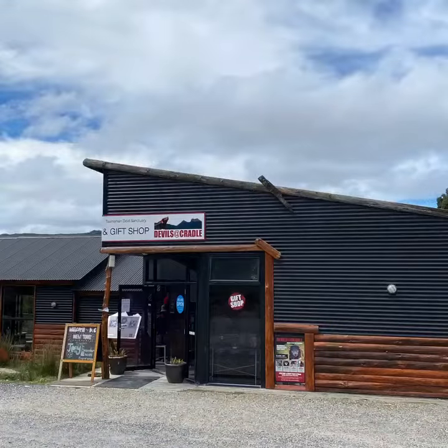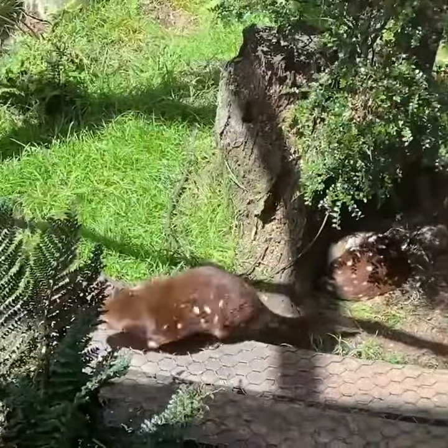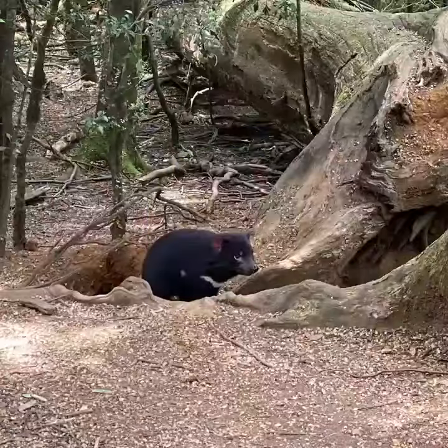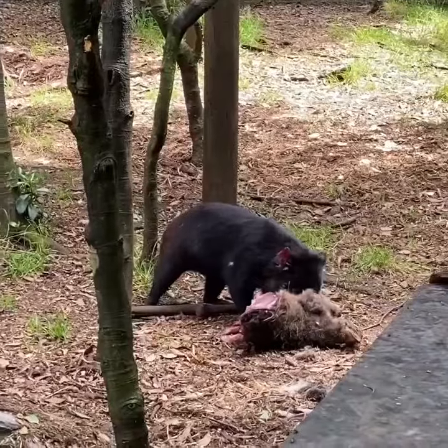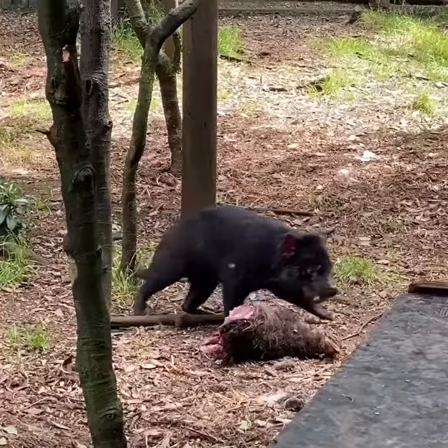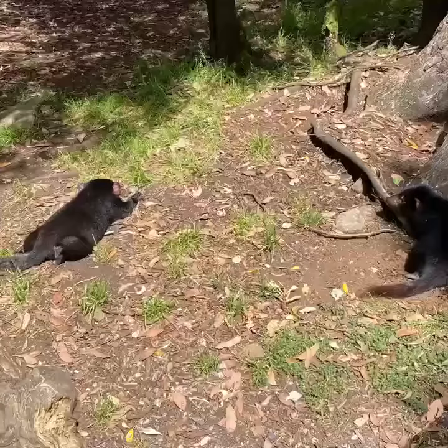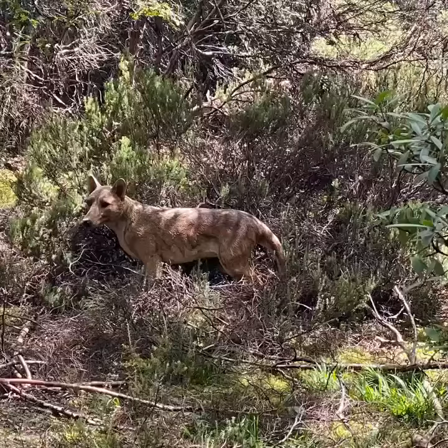Not far from Cradle Mountain itself is Devils at Cradle. They have quolls, they have devils, they have wombats — all sorts of native wildlife. The Tasmanian devils there have quite a large population of all ages, including pups. They are quite amazing — and then there's, well, what is that!